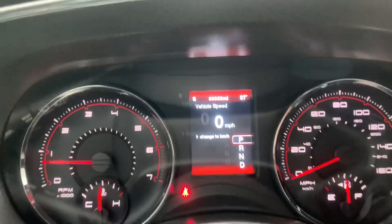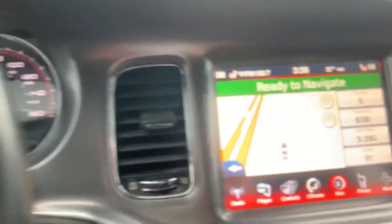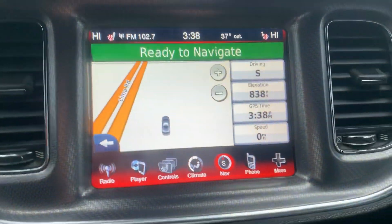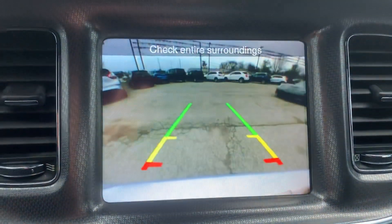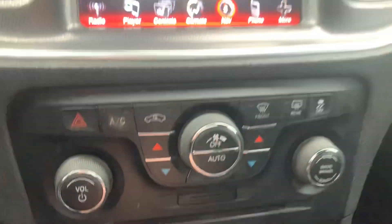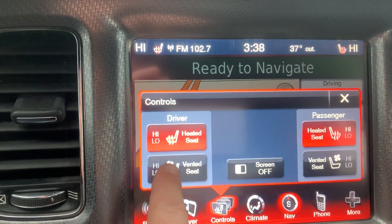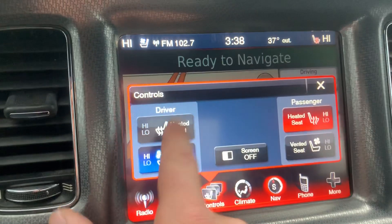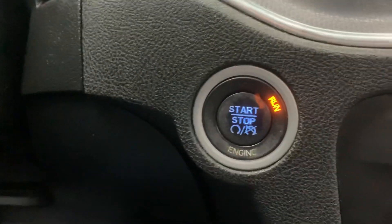This one has 60,000 miles on it. Bluetooth and cruise control. It's got the big touch screen, navigation, backup camera. It's got dual climate control. It also has heated and air conditioned seats for the driver and the passenger. Push button start.